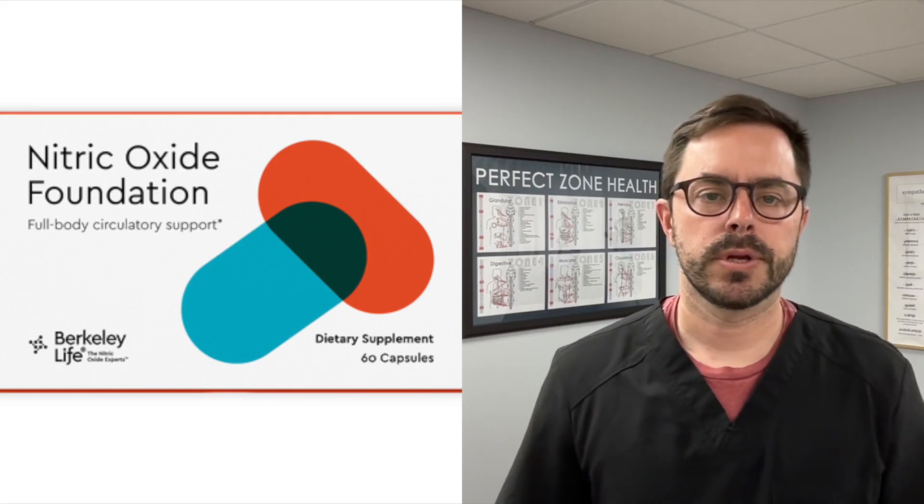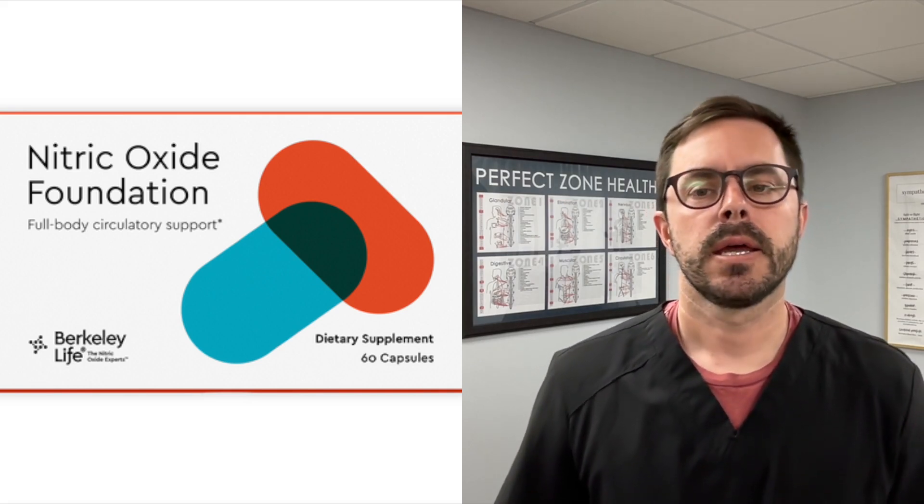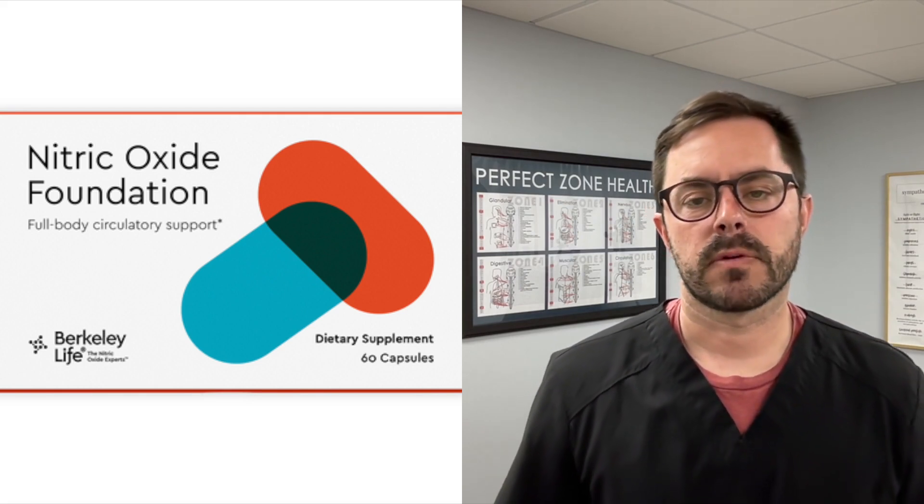Hey everyone, Dr. Bell here with another supplement review today for you. Today we will be discussing the benefits of nitric oxide in the body and reviewing a product called Nitric Oxide Foundation from Berkeley Life.